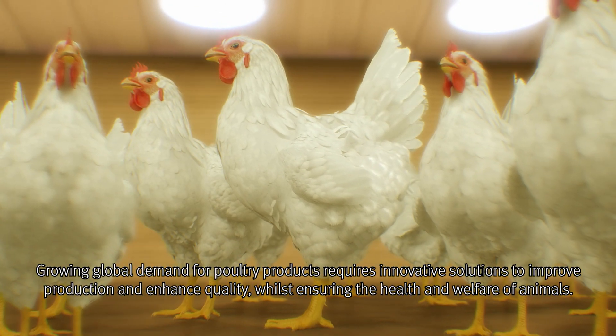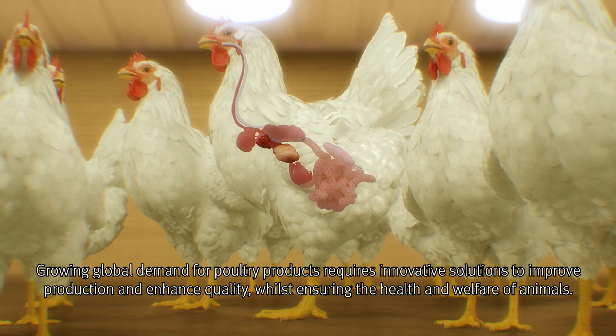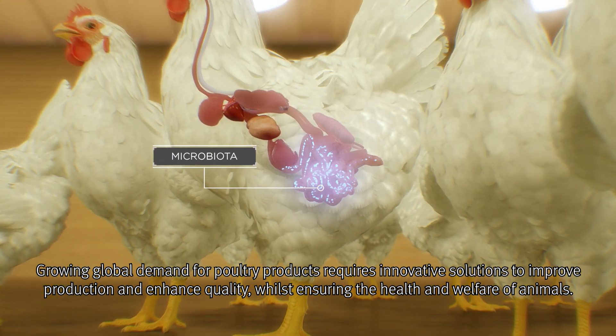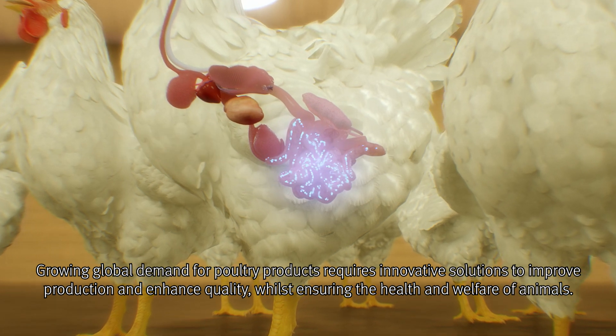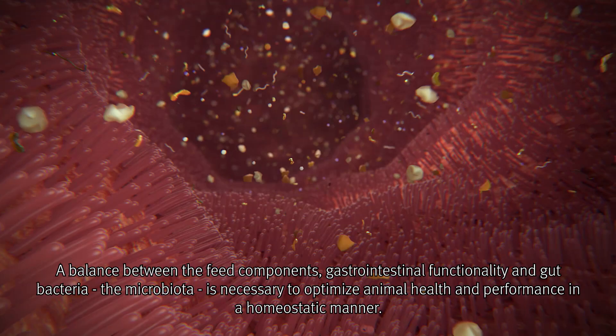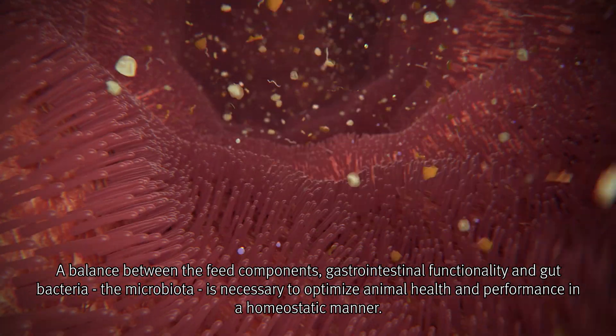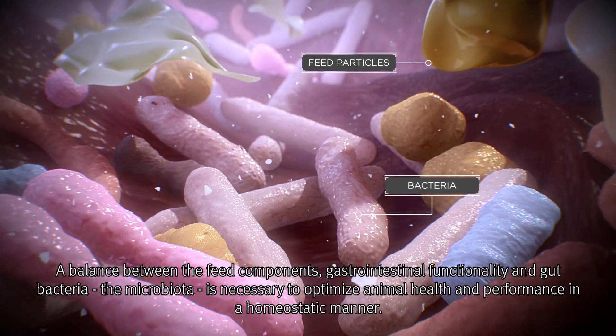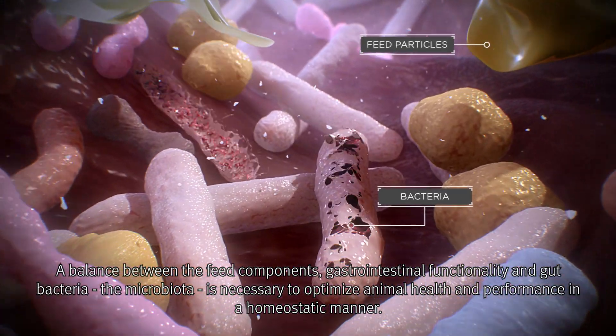Growing global demand for poultry products requires innovative solutions to improve production and enhance quality whilst ensuring the health and welfare of animals. A balance between the feed components, gastrointestinal functionality and gut bacteria, the microbiota, is necessary to optimize animal health and performance in a homeostatic manner.